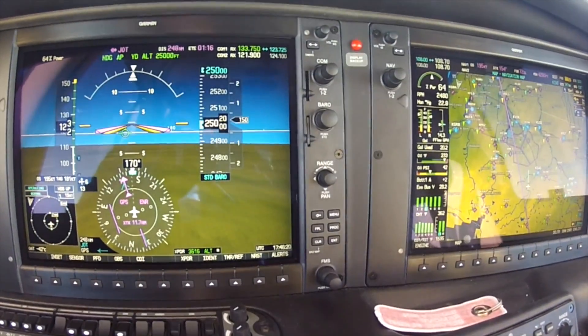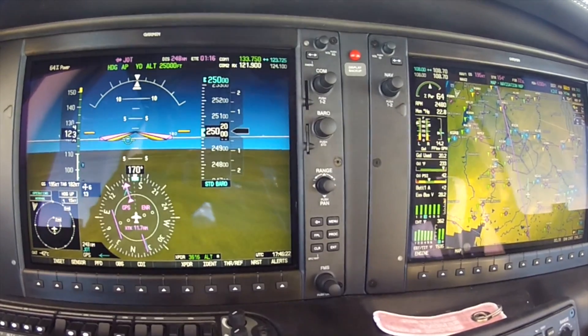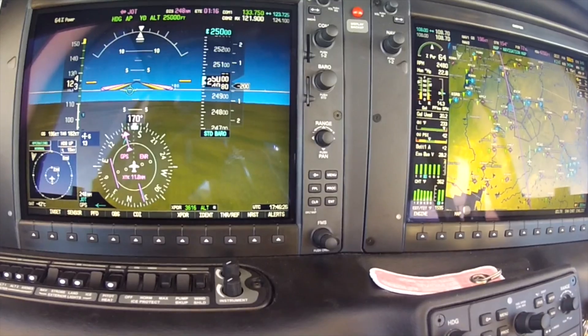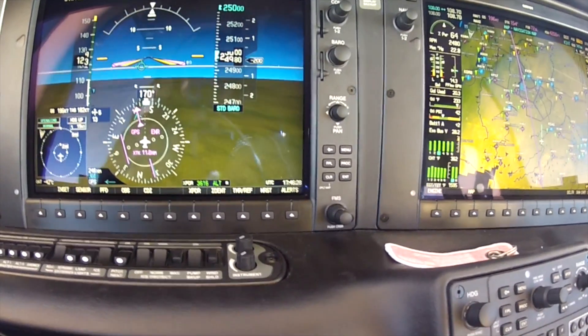It's going to give you two of those warnings. If you don't respond, then it's going to start to descend the aircraft. So that's just a safety feature — if you did get hypoxic and passed out, the aircraft would start descending itself.